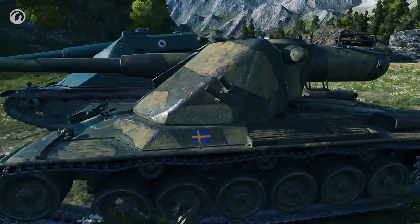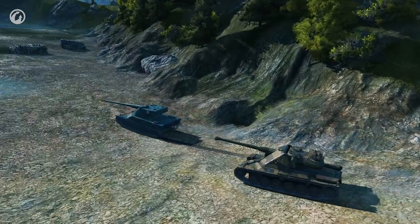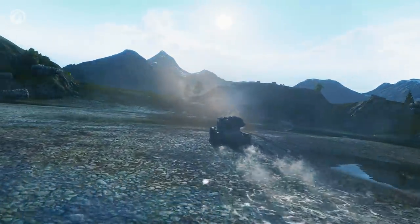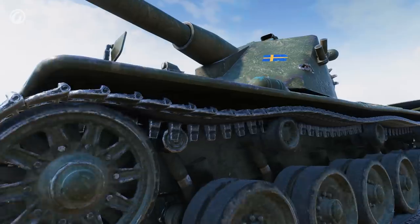At Tier IX of the Swedish tank branch, you will find the Émile II. When comparing it to the AMX 5120, you'll see a similar situation. The Scandinavian tank is ahead in terms of armor, elevation and depression angles, and size—it's a little smaller. The AMX has better armor penetration and dynamics.